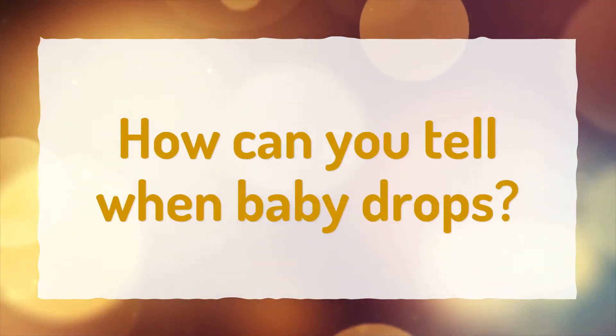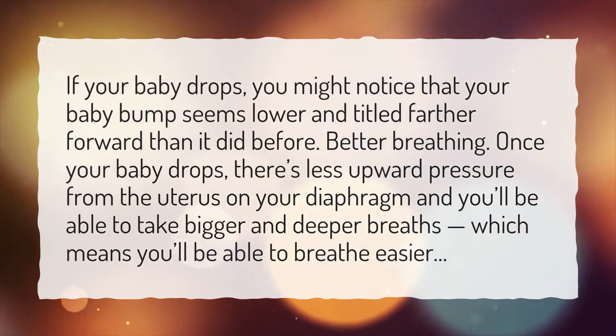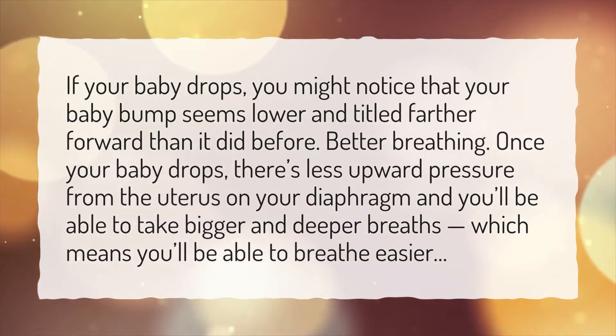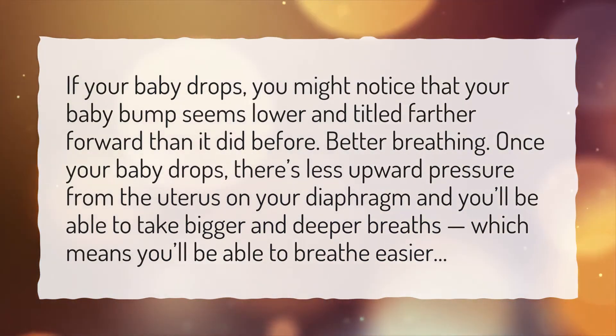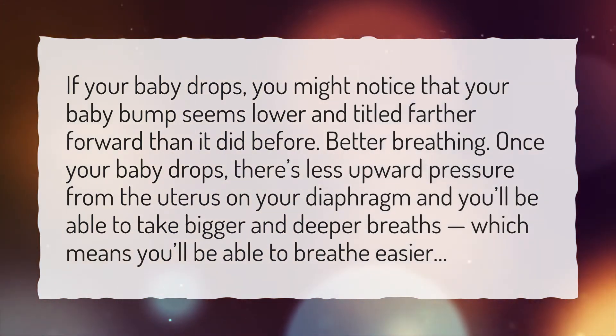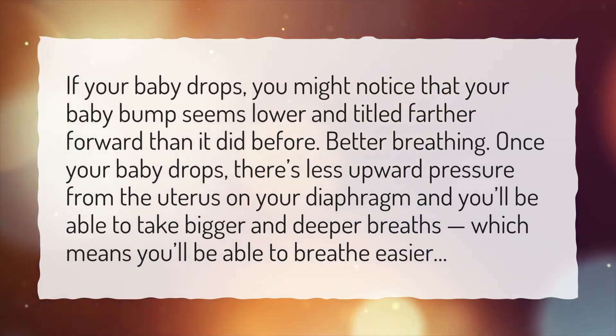How can you tell when baby drops? If your baby drops, you might notice that your baby bump seems lower and tilted farther forward than it did before. Better breathing: once your baby drops, there's less upward pressure from the uterus on your diaphragm, and you'll be able to take bigger and deeper breaths, which means you'll be able to breathe easier.